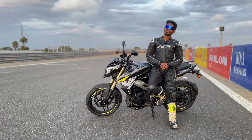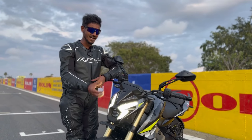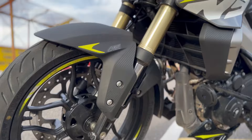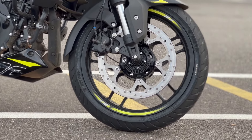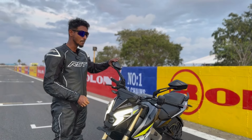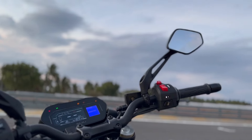The new Pulsar NS400Z gets a lot of add-ons. Starting with the headlights, you get a lightning bolt design. You also get projector headlamps, upside-down forks, a twin disc setup, and adjustable levers this time around. Even the mirrors are very stylish and solid — they do not vibrate, which was an issue on the younger sibling.